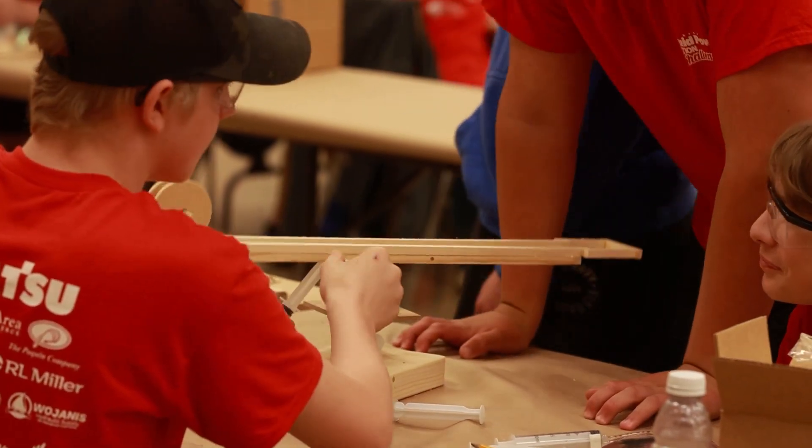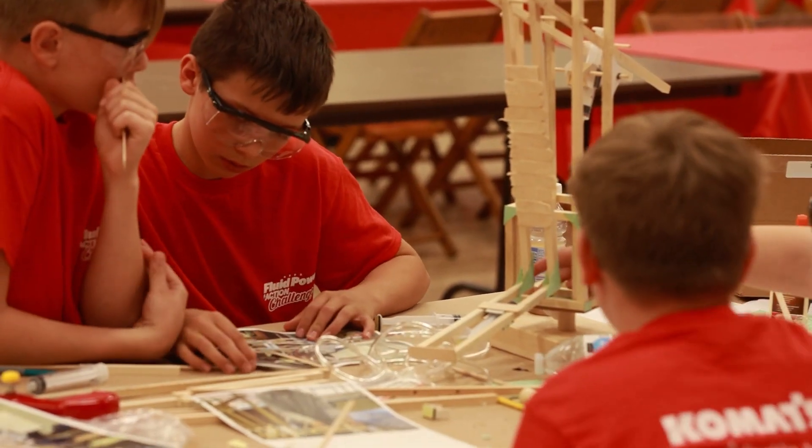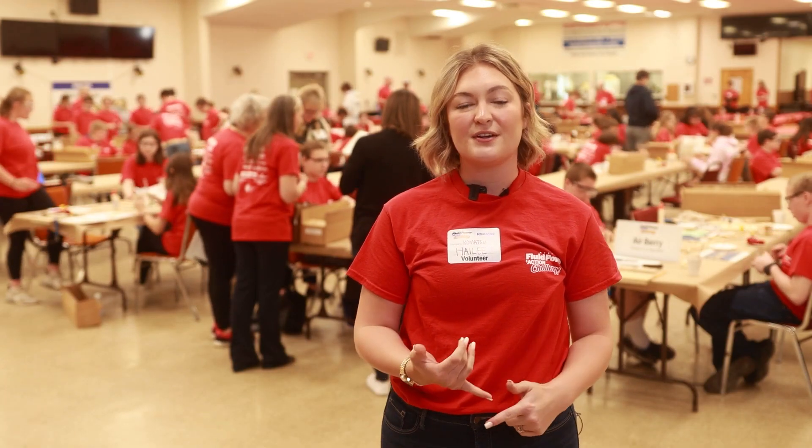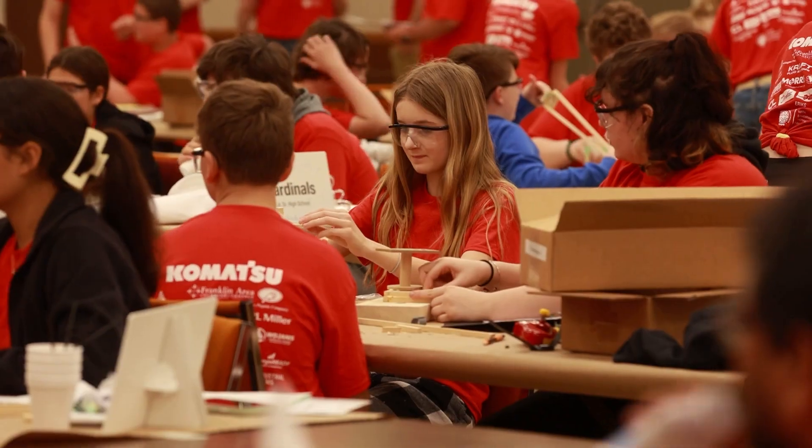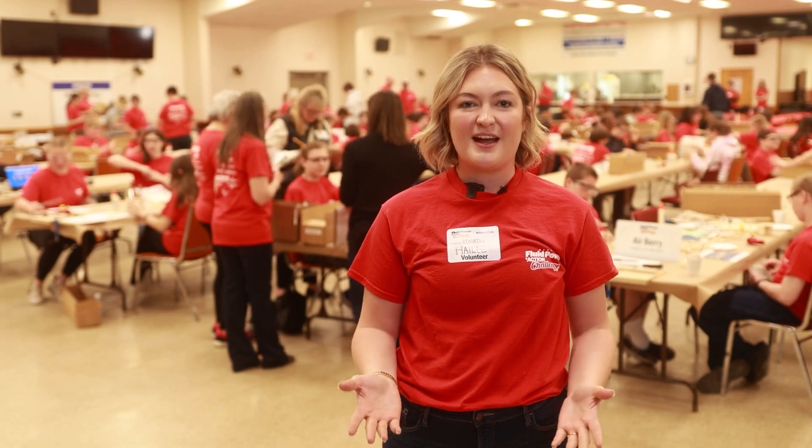Overall, we're really fortunate to have the sponsorship we receive in order to make this happen. Today we're very fortunate to have our sponsors, our guests, as well as up to 30 volunteers from our Komatsu location to help assist with putting on this entire event.